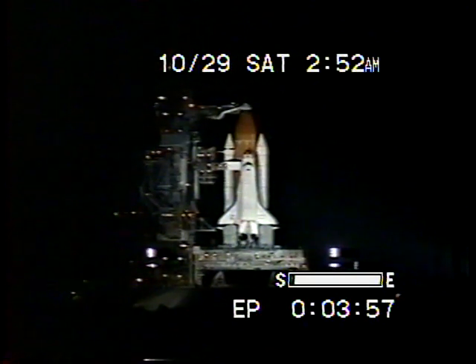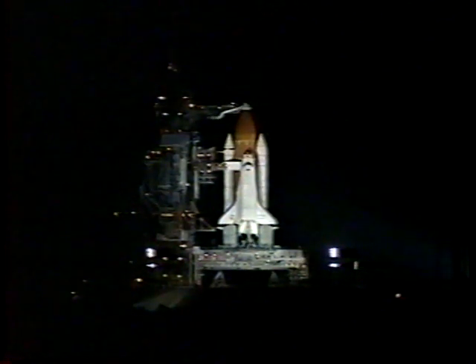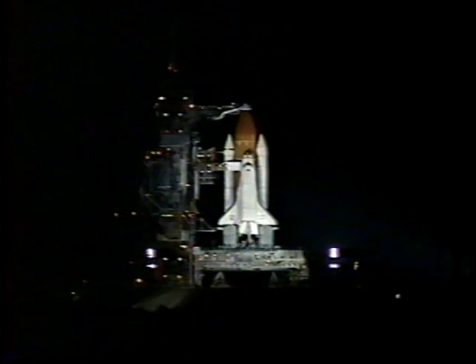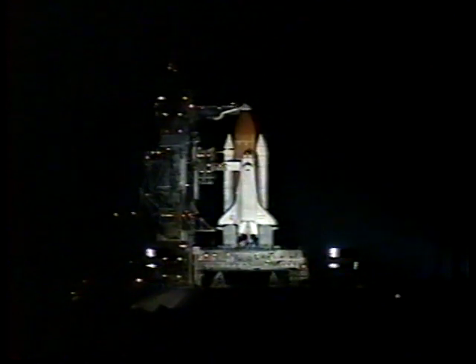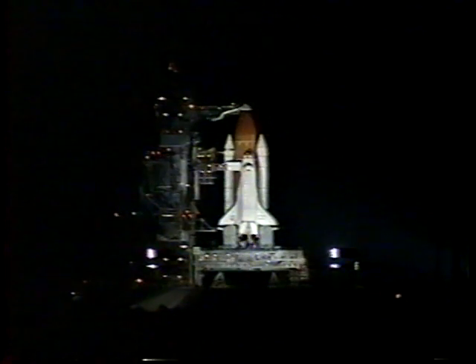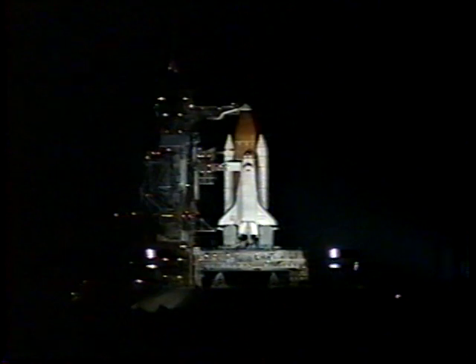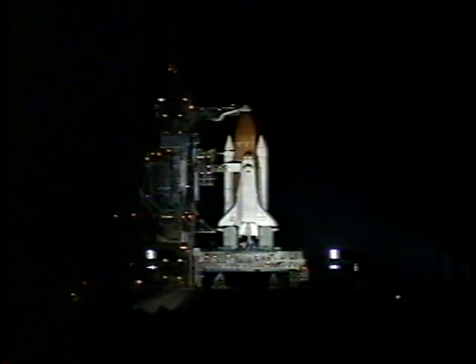T-minus eight minutes and counting. In just a few seconds, the orbiter's access arm will be retracted away from the vehicle to the launch position. This arm is used by the crew to get into the crew module, and that arm can be re-extended within a few seconds if necessary.